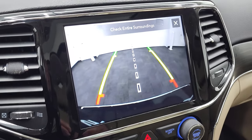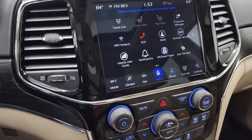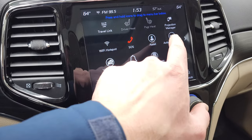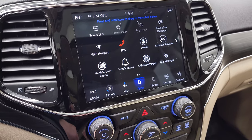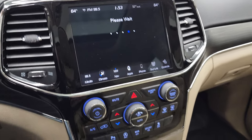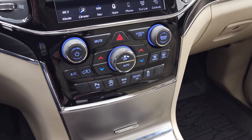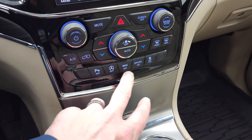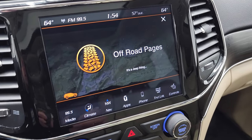You can check out your backup camera at pretty much any time. You also have all your different apps including off-road pages and projection manager, where you can project your cell phone to the screen via Android Auto or Apple CarPlay — we actually did a demo on an 8.4 with Android Auto if you want to check that out. The off-road pages take a second to load, but you also have the more tactile buttons and knobs for your climate and audio controls. There are parking sensors, start-stop capabilities, eco mode, sport mode and stability control.